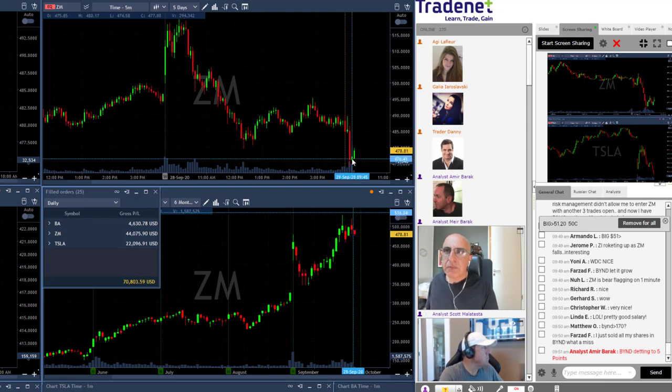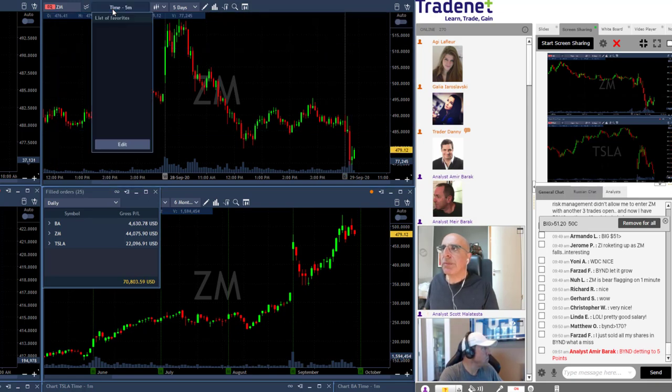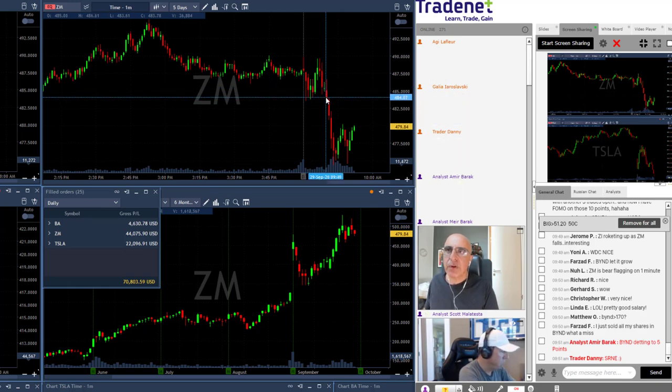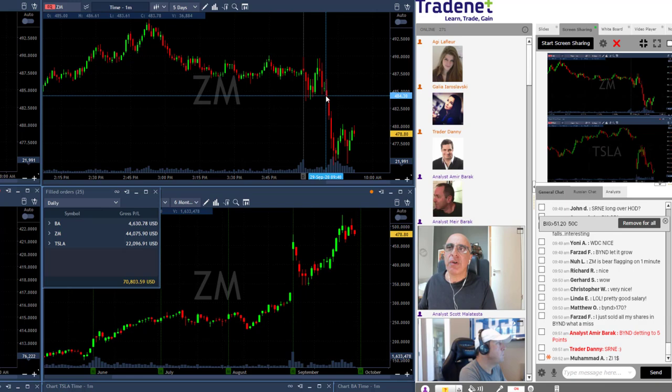ZM was on my watch list today. Definitely looking for a short — you heard me say that from minute one. Then it tried to move higher, which was great, then I posted it for a short. Looking at the one-minute chart, the way ZM tried to move, initially moved down, failed to move higher — I took it right there for a short, added very close to the lows, just above the low. You always want to add at the point before it's breaking down under the lows — at the point of, let's call it, no return.